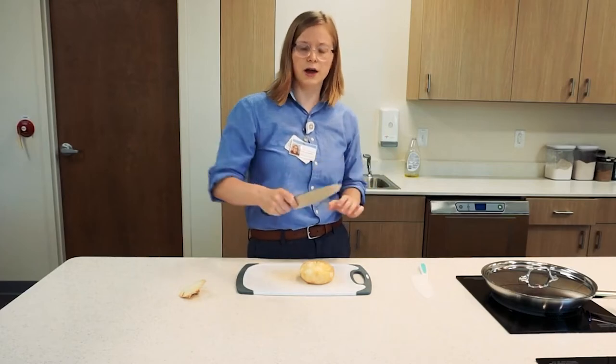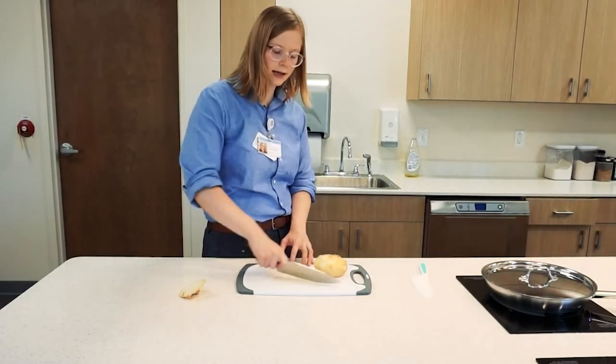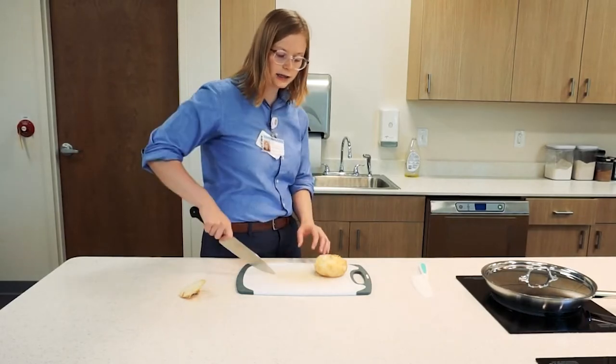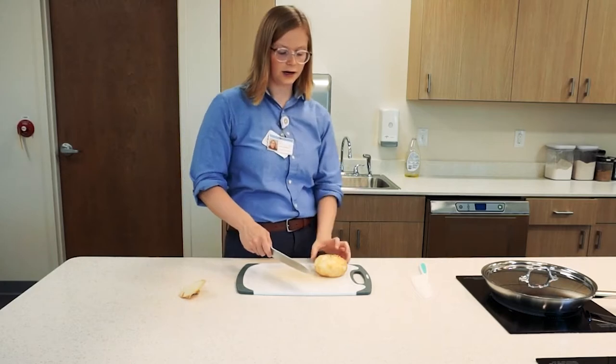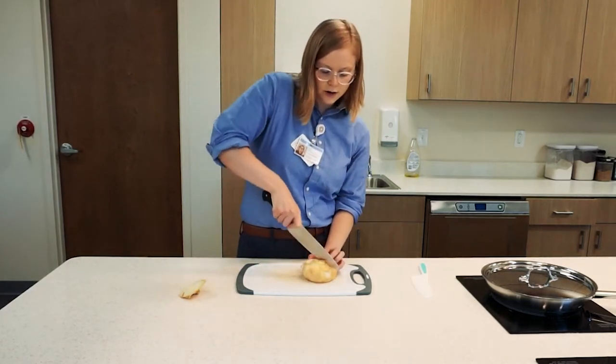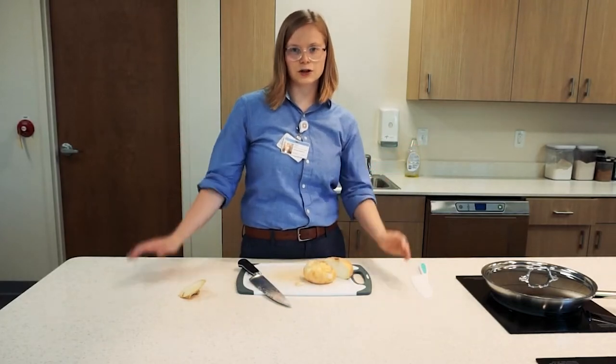We also want the motion of our knife to be down and away from us. We definitely don't want to cut in towards ourselves, and we definitely don't want to bring the blade up. That would be very unsafe. So again: claw hand, down and away, and you'll be done cutting your vegetables in no time.